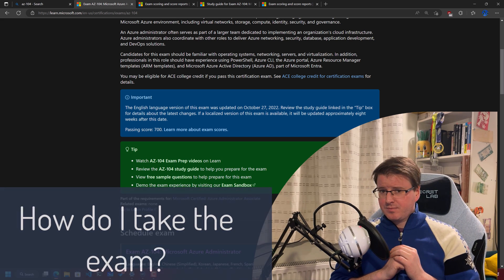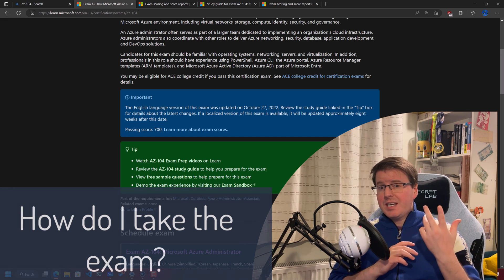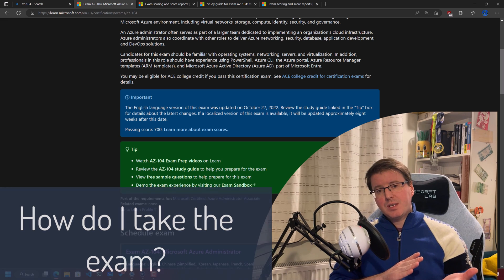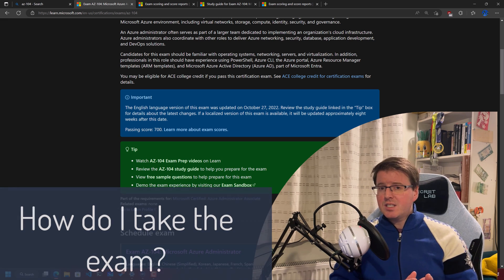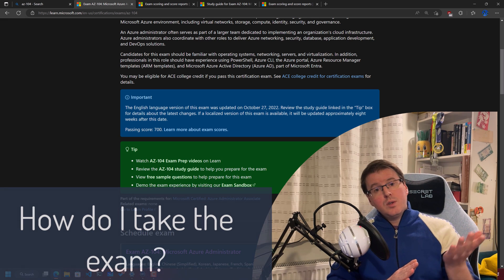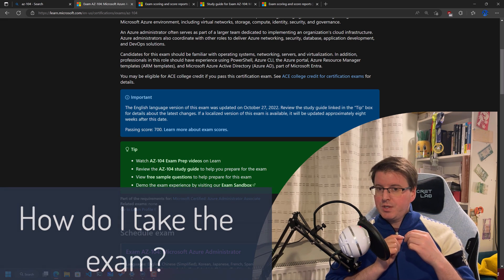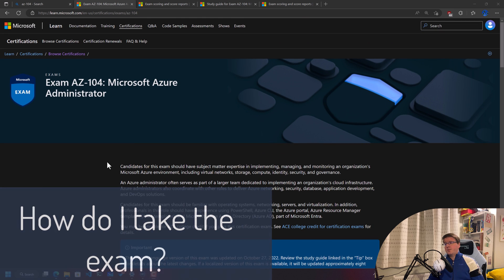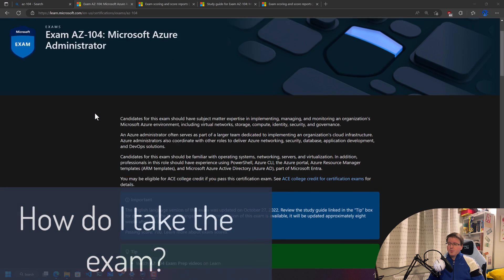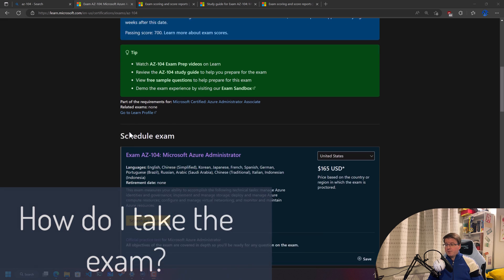How do you take the exam? You have two options: you can take it at an exam center — located in places like colleges, universities, IT companies, and IT training institutions, normally within big cities — or you can do what most people do today, which is take the exam online. The best resource for this is learn.microsoft.com, where you'll find a collection of useful information including a tips section.